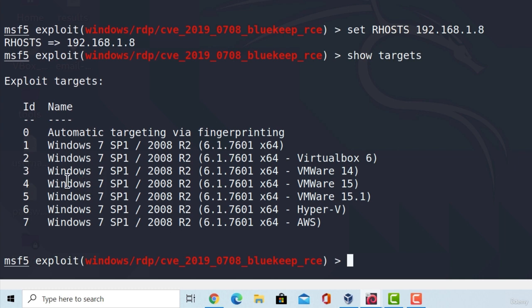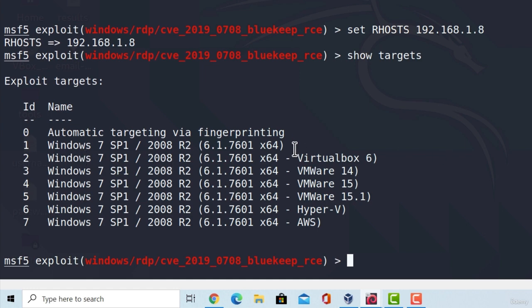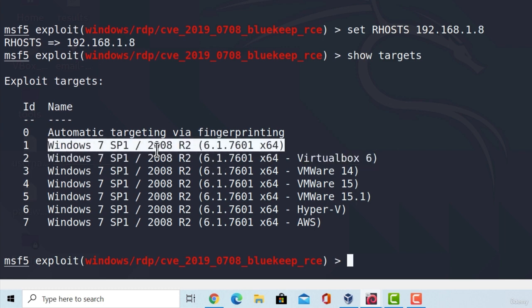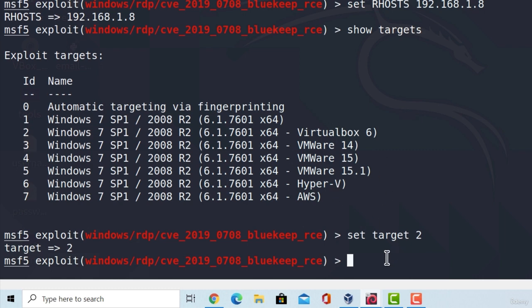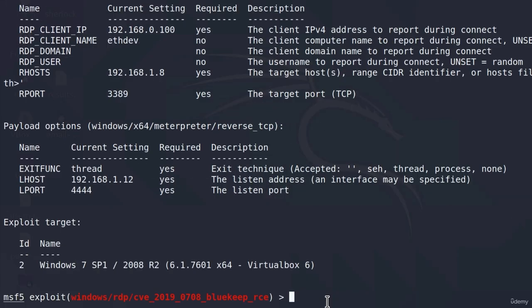The targets listed are something we must choose from. There are targets for default normal Windows machines and targets for virtual machines. If we leave it on automatic, it should figure out on its own that we are running Windows 7 inside VirtualBox and perform the exploit for that version. We must set the target to 2 if we are running Windows 7 inside VirtualBox. If attacking a regular vulnerable Windows machine we would set 1, and for VMware virtual machines we would set the corresponding VMware targets. Let's triple check our options — the payload is a 64-bit payload and the target is Windows 7 inside VirtualBox.